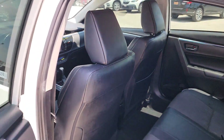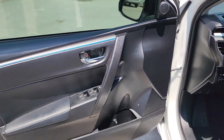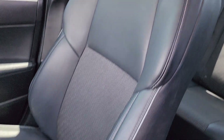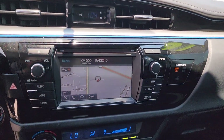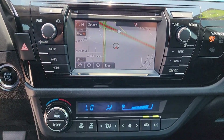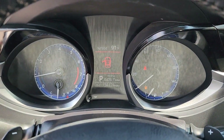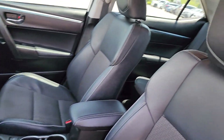Get the most out of every drive when you take the wheel of the sporty and practical Corolla. Come in for a test drive and let us help you navigate your automotive journey. We'll see you next time.